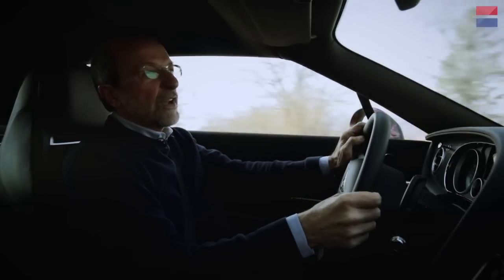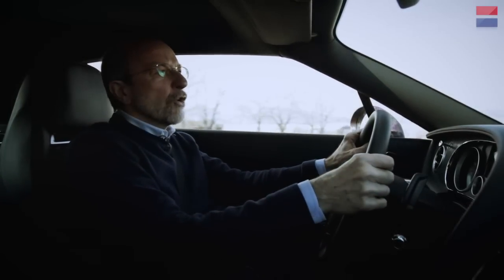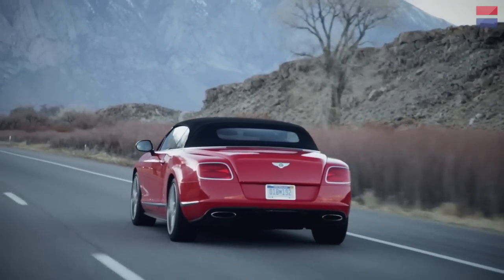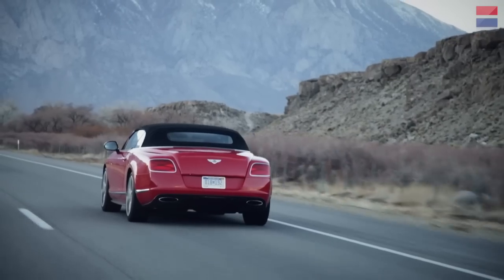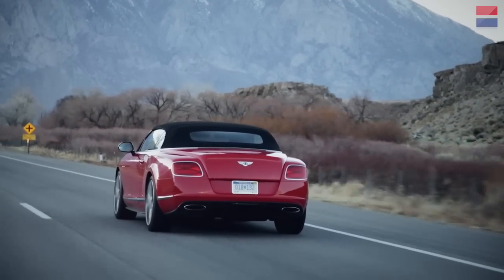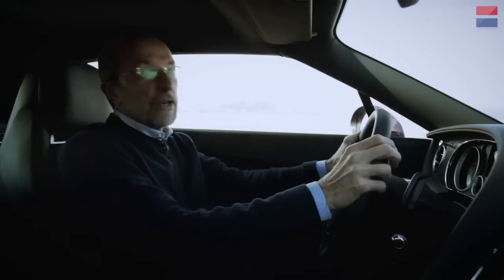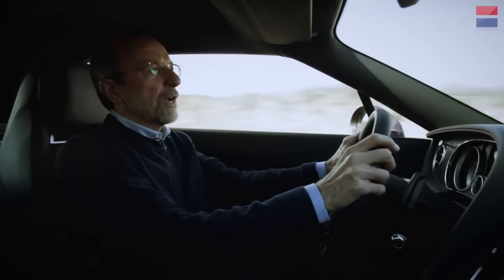Today we're in colder country with the top up, and the Continental GT Speed remains very quiet — top up or top down, this is one of the quietest convertibles I've ever driven. The road here is mostly straight and pretty open with low traffic. I just looked down and we're cruising at 90 miles an hour and it feels like nothing in this car. Effortless speed seems to be this car's stock and trade — they ought to issue a radar detector with every one, because otherwise you're not going to have a license for long.